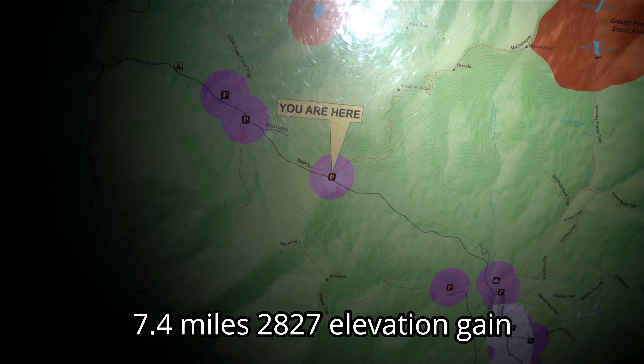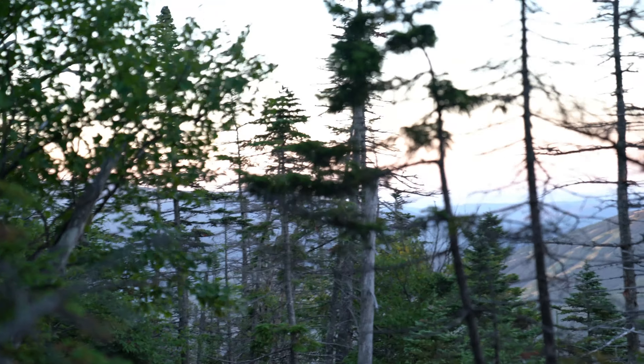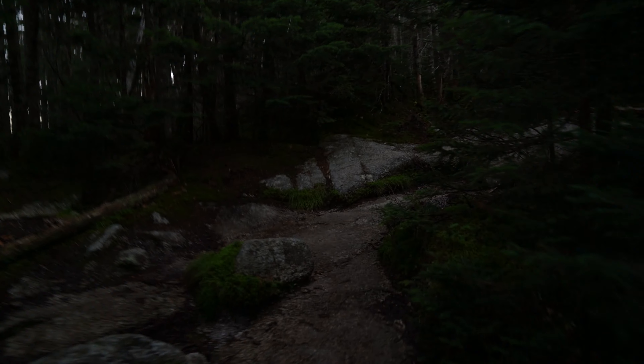I missed the sunrise, but here's my view right now at my favorite zone again — all the moss and the beautiful trees.